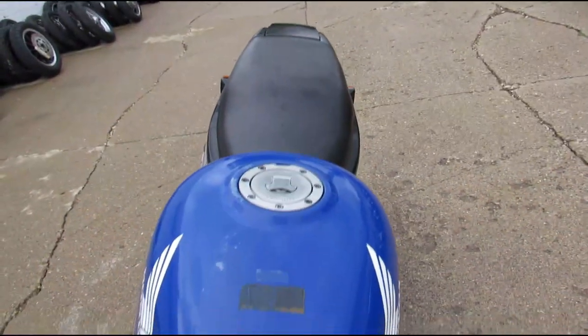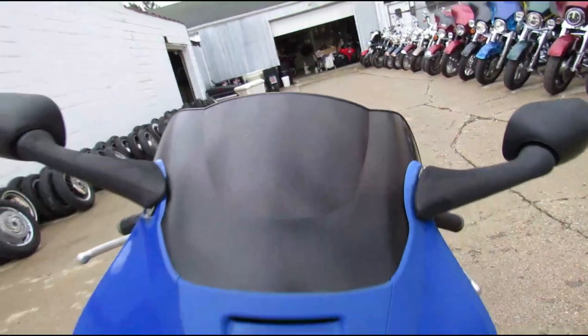Just serviced at the dealership, inspected, the fluids have been changed, and it's ready to tear up the streets. That's a '91 CBR 600.